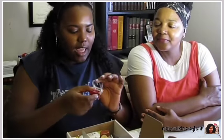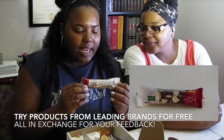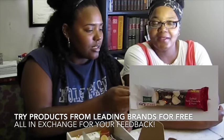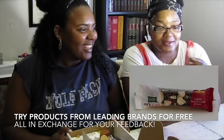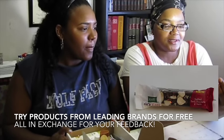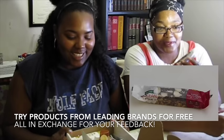So there's a Kashi GoLean bar — salted dark chocolate and nuts. That sounds good! That's actually something I would have picked even without them sending it to me. It's got almonds and chocolate. I can already tell you this is going to be a hit.